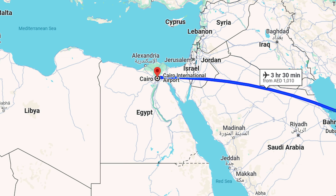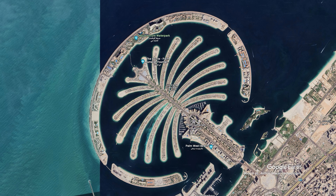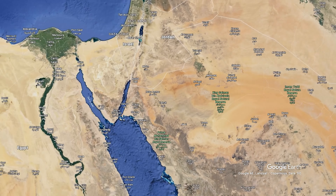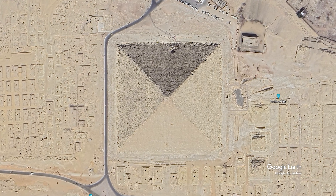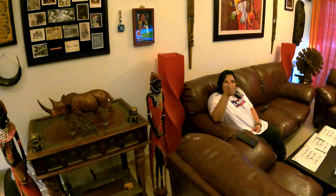The flight from Dubai to Cairo is a three and a half hours flight, and this video will be sharing the in-flight experience with Emirates Airlines. We mostly choose Emirates Airlines for our travel because of the services they provide and they're always running on time. Bags are ready — are you ready? Yes, let's go to the airport!